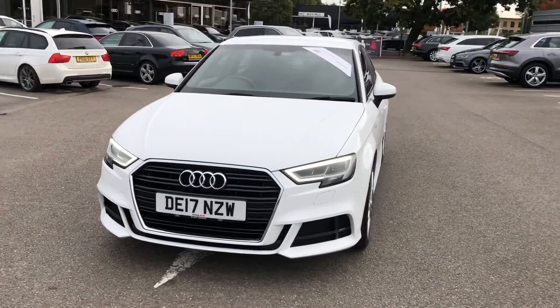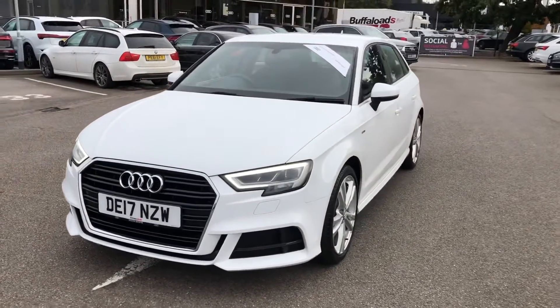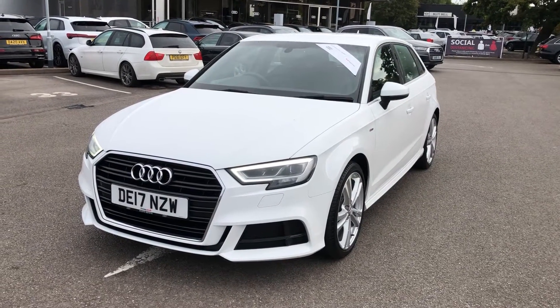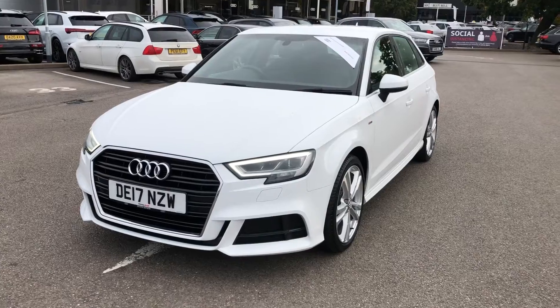Hello and welcome to Crewe Audi. Today I'm going to take you on a short tour of this Audi A3 Sportback S-Line that we've just had into our approved new stock.